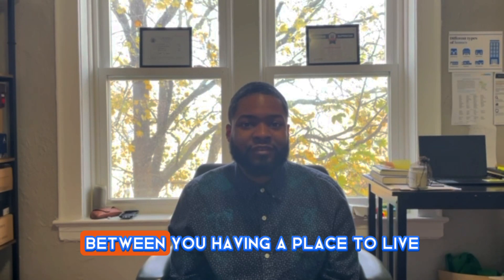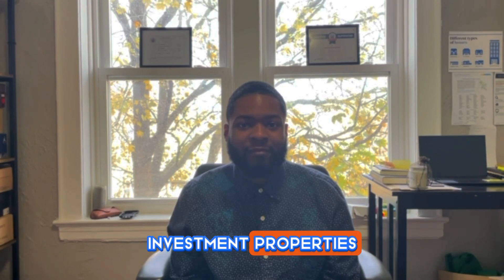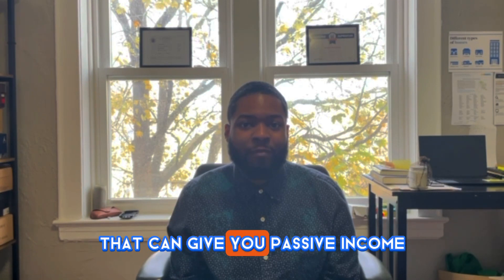Before we get into the video, I need to stress how important it is to have a good credit score. Having a higher credit score can be the difference between you having a place to live and not having a place to live, between you having business credit and no business credit. For all my investors out there, if you're looking to get investment properties or invest in multifamilies or apartment complexes, it is super important to have a good credit score — that is the absolute first step — so that you can get approved for higher business loans and leverage the bank to invest in properties.